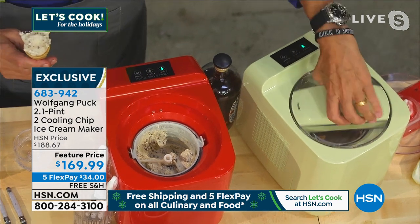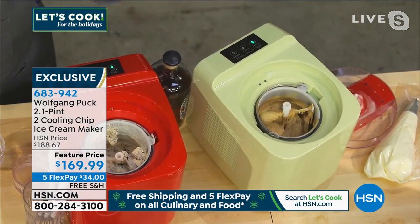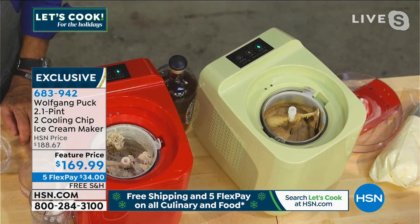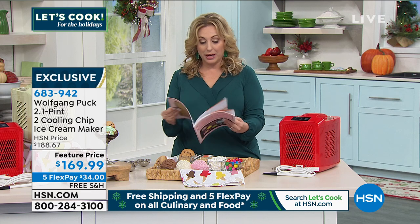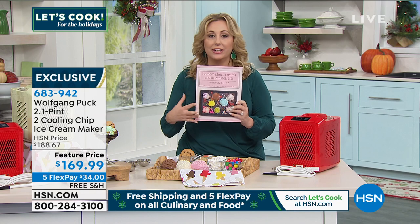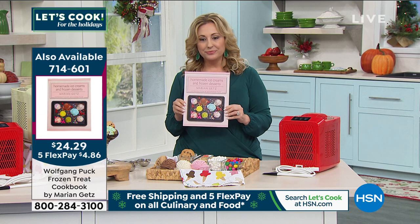By the way, looking in this cookbook there's everything from sugar-free lemon sorbet to dairy-free chocolate ice cream. So there's really an ice cream for everybody. Chocolate avocado ice cream. Whatever your dietary needs are, you can make an ice cream for it. It is so amazing.